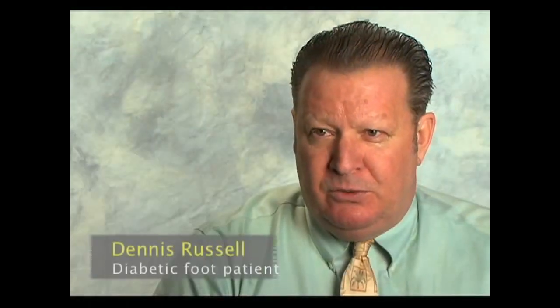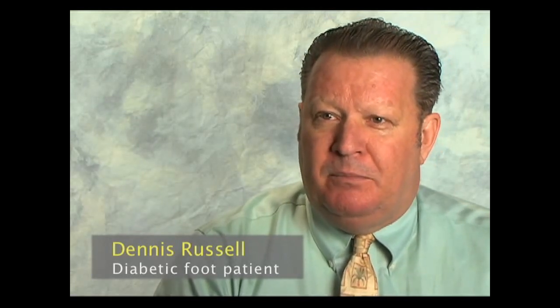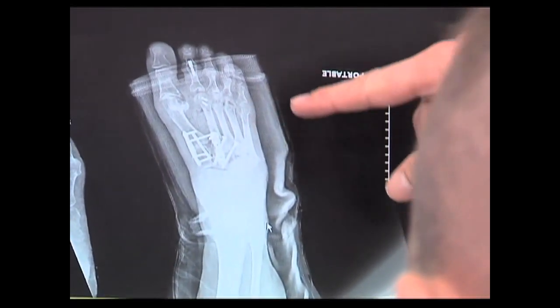I had an ulcer that turned into Charcot, which eats away bones and cartilage in your foot. Because of that, my foot was going to buckle, or would have had to be amputated at that time. He put 15 screws and four brackets in my foot in order to save it — rebuilt it from the inside out, cut it on both sides, opened it up, cleared all the bones and cartilage out, and rebuilt my foot from the inside out. Rehab was probably about four months, and I was back at work.